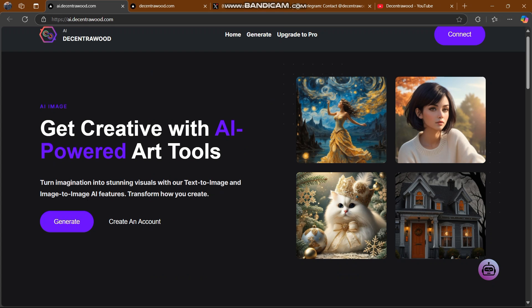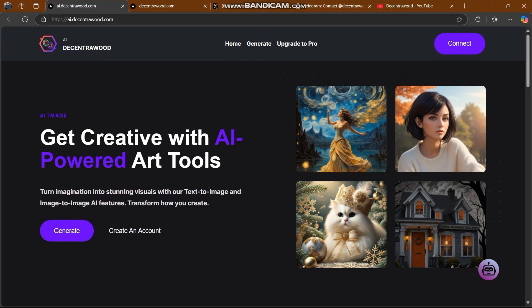After the launching of the metaverse and gaming platform, Decentra Wood has launched its generative AI platform, which is flooding the market with unique features. Common users can create 2D and 3D NFTs and make real money. You can get creative with AI-powered tools and turn imagination into stunning visuals using text-to-image and image-to-image AI.